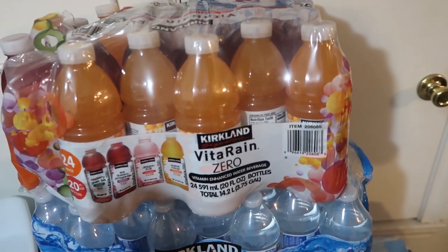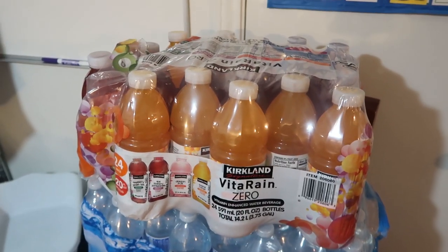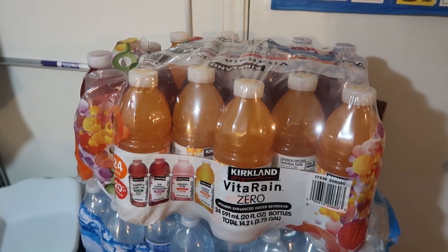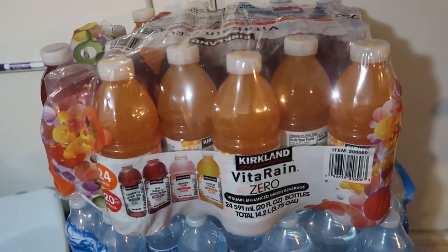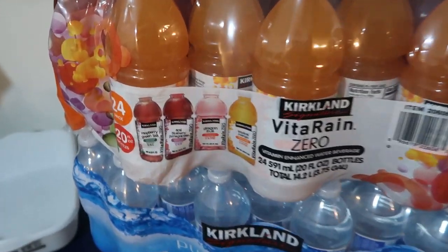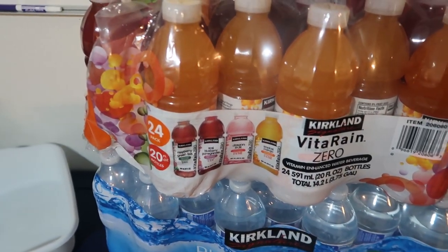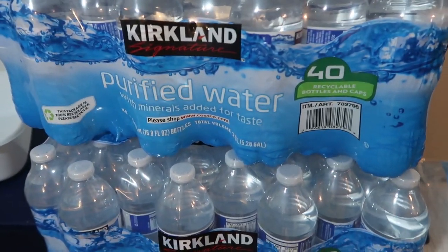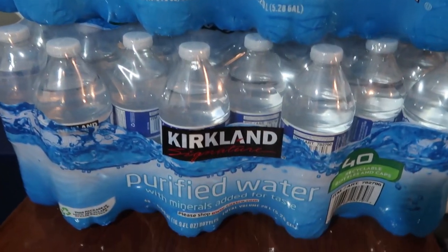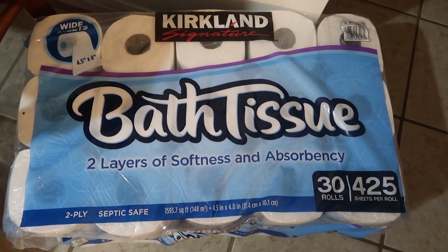Starting with Costco: this 24-pack of Vitarains was $9.99, way better than Gatorade. At Aldi, Gatorade is $5 for 8, so that's $10 for 16 versus $10 for 24 here. I also got a 40-pack of Kirkland bottled waters for $2.99.